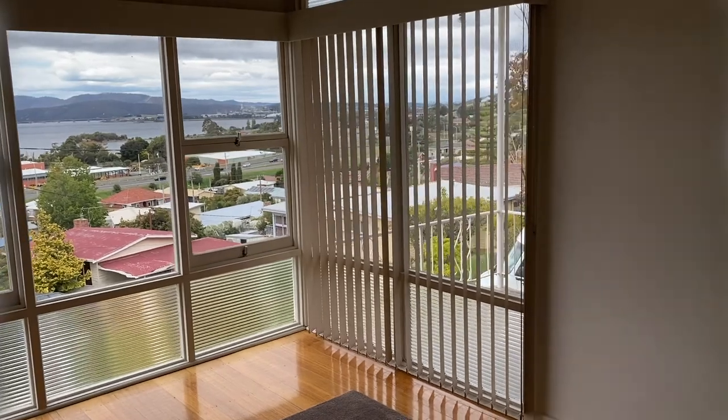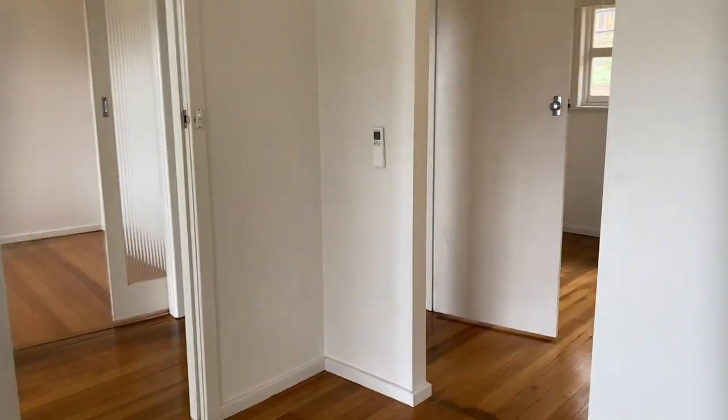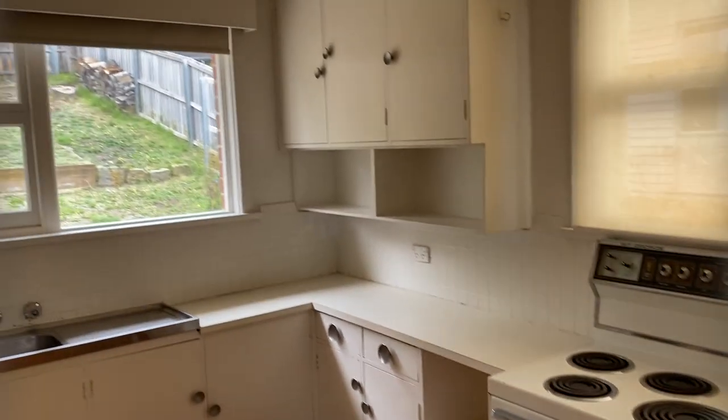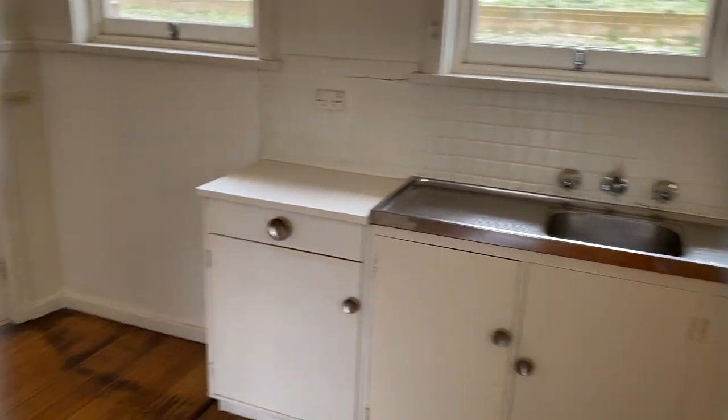If we go to our right we've got this very bright living area with fabulous views. It's actually a really nice size. Then we'll go into the kitchen, which is big enough to also have a small dining table in. There's lots of storage there.